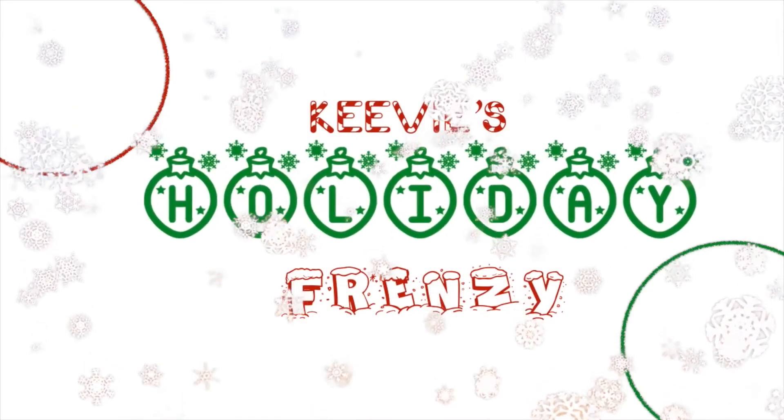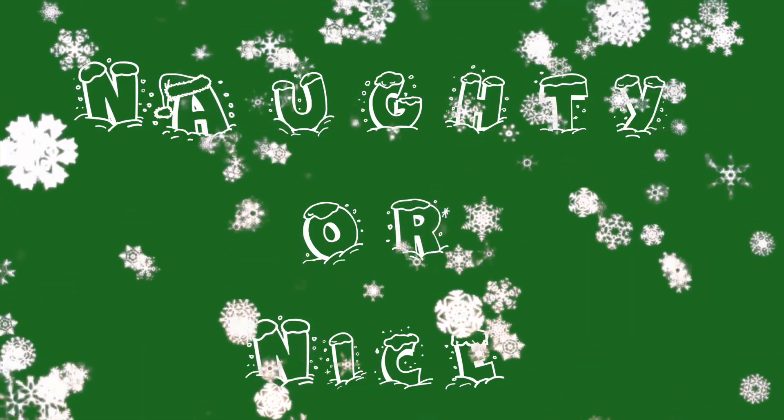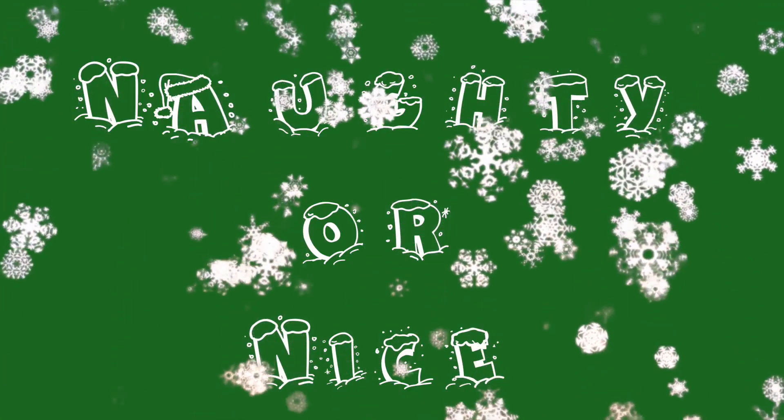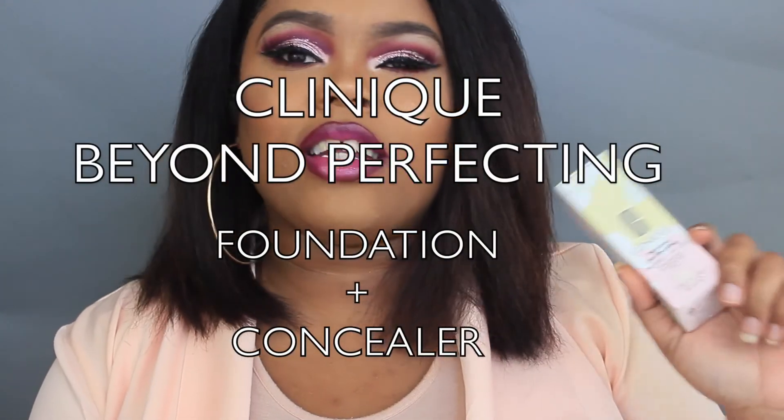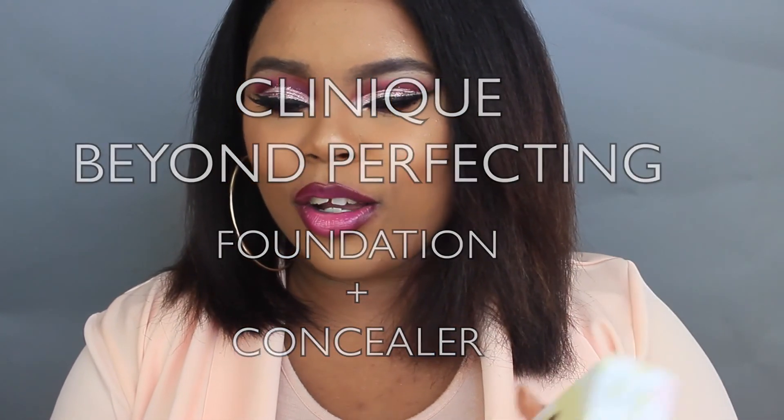Hey guys, what's up! Welcome back to the holiday frenzy edition of 'Glammed or Damned' videos, which I'm calling 'Naughty or Nice.' For today's naughty or nice video, we are doing a review on the Clinique Beyond Perfecting Foundation Plus Concealer.